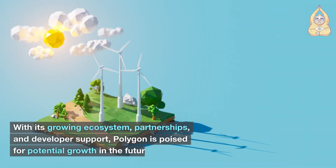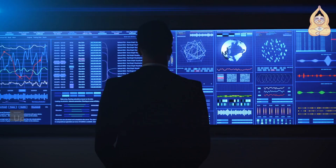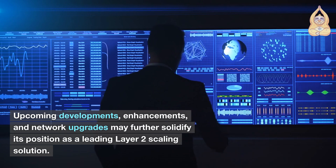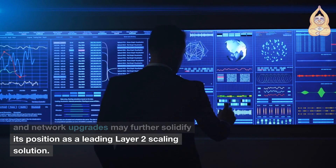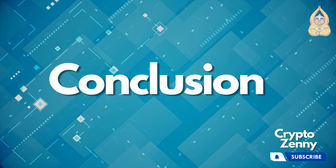With its growing ecosystem, partnerships, and developer support, Polygon is poised for potential growth in the future. Upcoming developments, enhancements, and network upgrades may further solidify its position as a leading Layer 2 scaling solution.